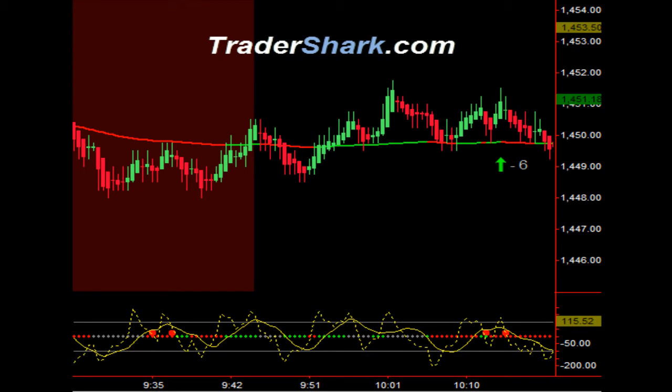Good evening, traders. This is Brian with TraderShark.com, an educational website to learn how to trade the e-mini S&P futures.